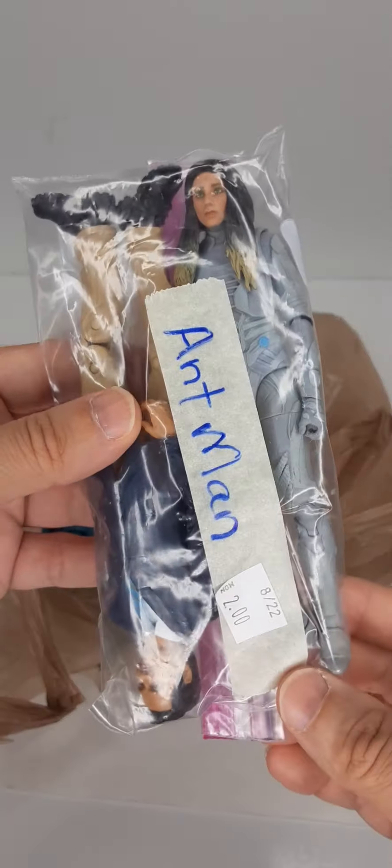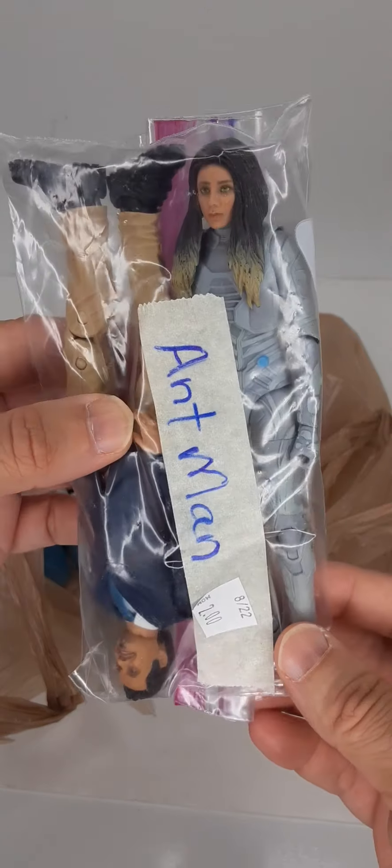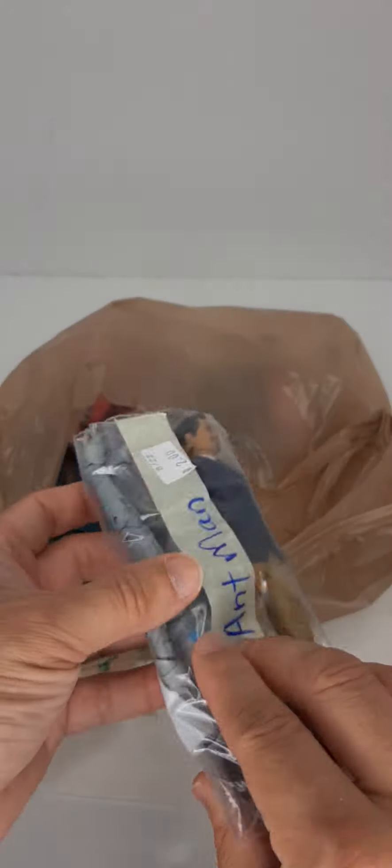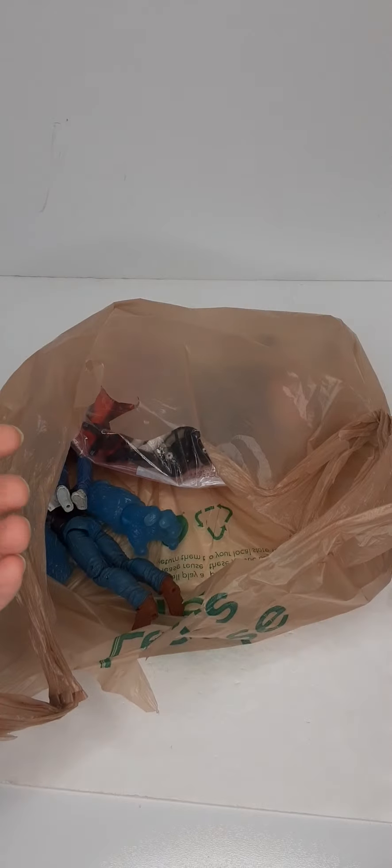Very happy to find this. Both figures — that's Ghost and that's Luis — $2 total. No accessories again, but for $2, that was awesome.